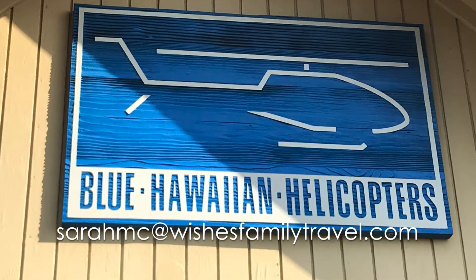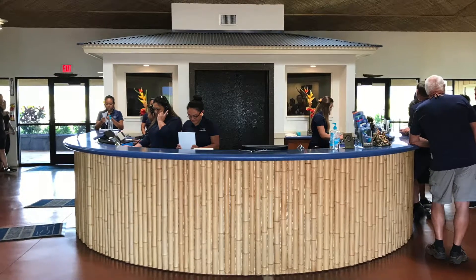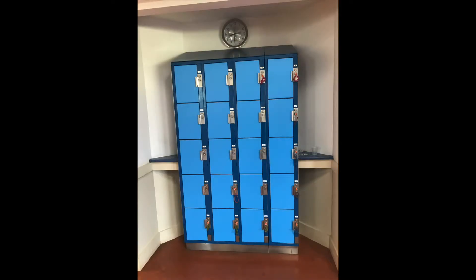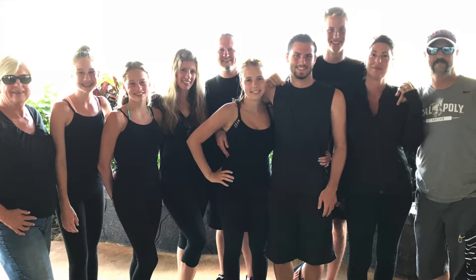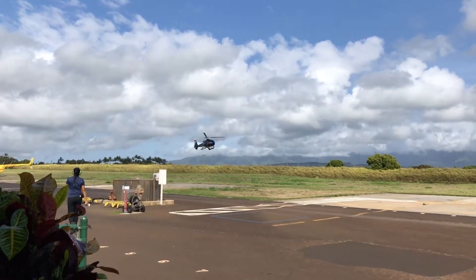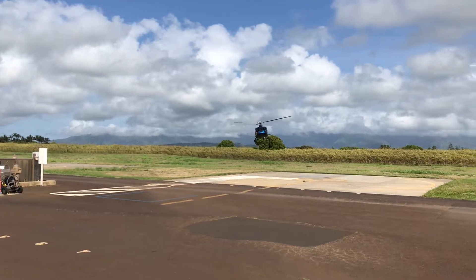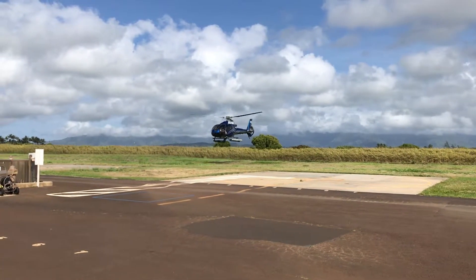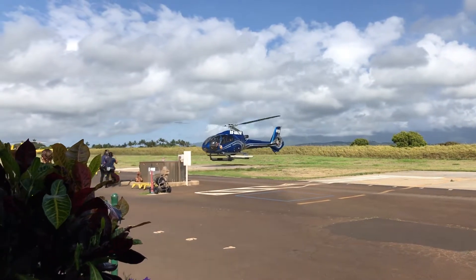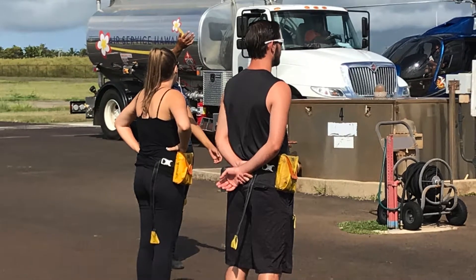Hi, this is Sarah with Wishes Family Travel. We took a tour with Blue Hawaiian Helicopters on Kauai. At check-in you will be weighed, and the team members will assign you a seat based on weight displacement in the helicopter. They provide lockers for you to store your gear, because all that is allowed is your camera and sunglasses. Please be sure you follow Blue Hawaiian's instructions to wear black, as this will cut down on glare from the windows when you're trying to take photos. There will be a safety briefing, and then each guest will be fitted with a flotation device worn on the right hip.